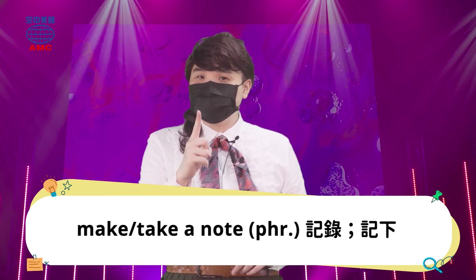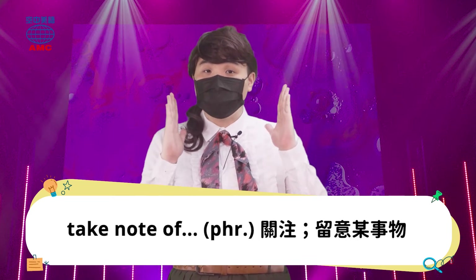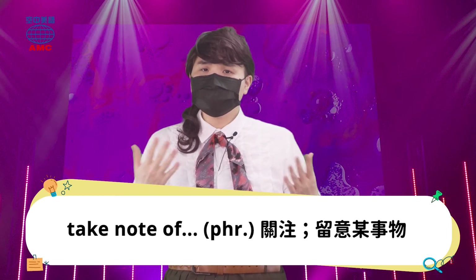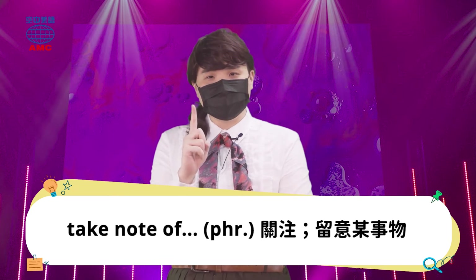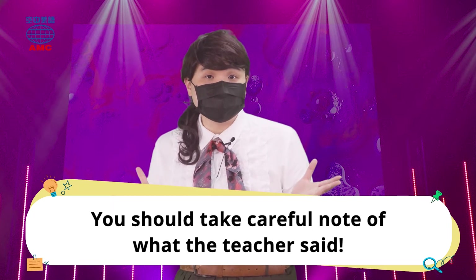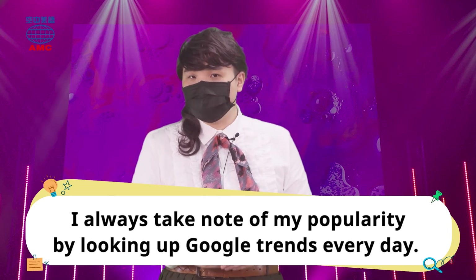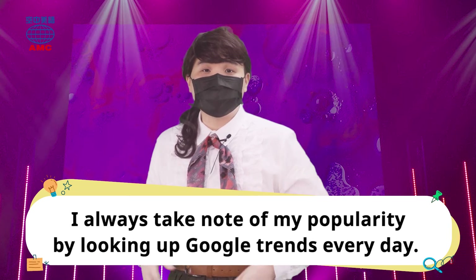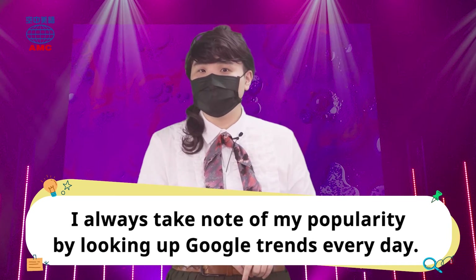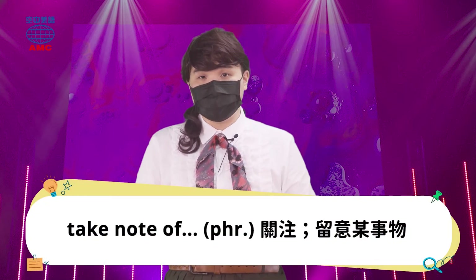注意到呢，我们一定要有这个 a 哦。如果没有这个 a 在里面的话，take note of something，表示呢，关注、留意某件事情。比方说，You should take careful note of what the teacher said，你应该要好好注意听老师说些什么。或是，I always take note of my popularity by looking up Google Trends every day，我每天都透过查 Google 趋势来关注我的人气。所以，插了一个 a，但是意思不太一样。Take note of，不是做笔记，是很认真关注的意思。